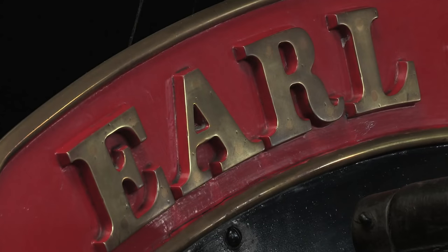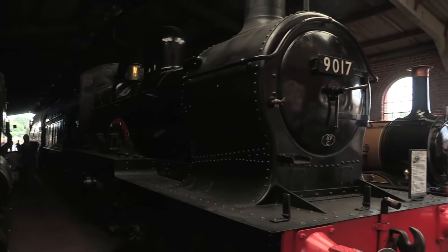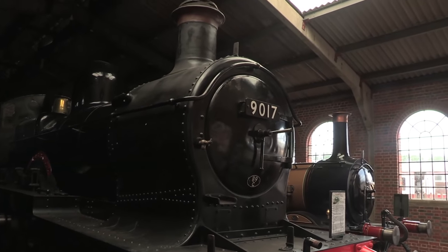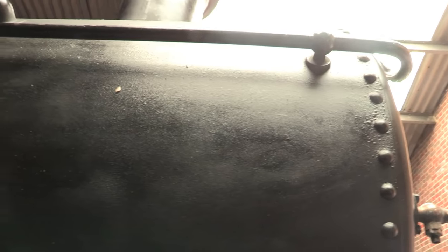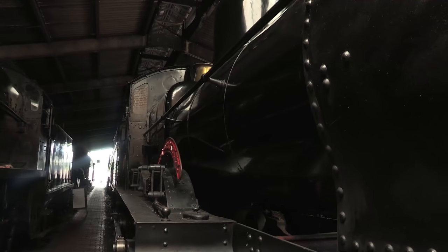The story behind naming this class was particularly amusing. Aristocratic Great Western directors wanted their names on locomotives, and at the time Charles Collett thought that the Duke Dogs, with their old-fashioned appearance, would be perfect. Needless to say, when the directors waited at Paddington for the unveiling of these new engines, they were less than impressed with Collett's joke.